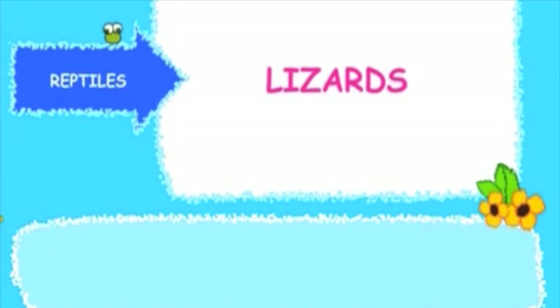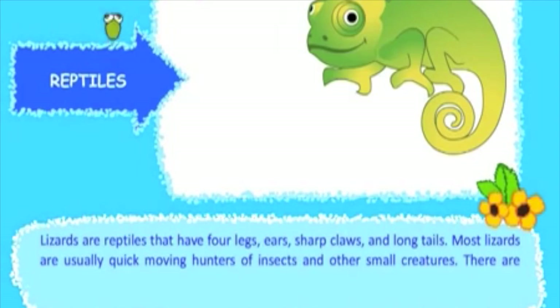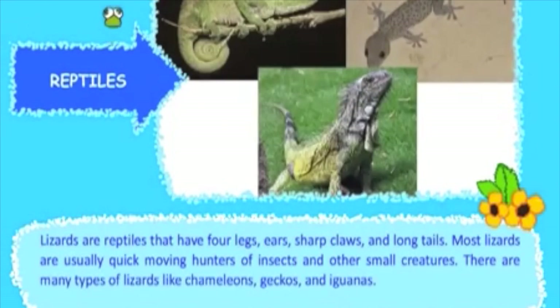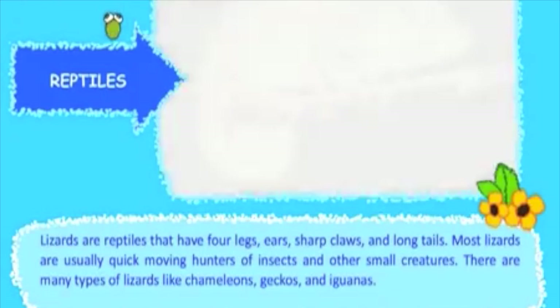Lizards are reptiles that have four legs, ears, sharp claws, and long tails. Most lizards are usually quick-moving hunters of insects and other small creatures. There are many types of lizards, like chameleons, geckos, and iguanas.